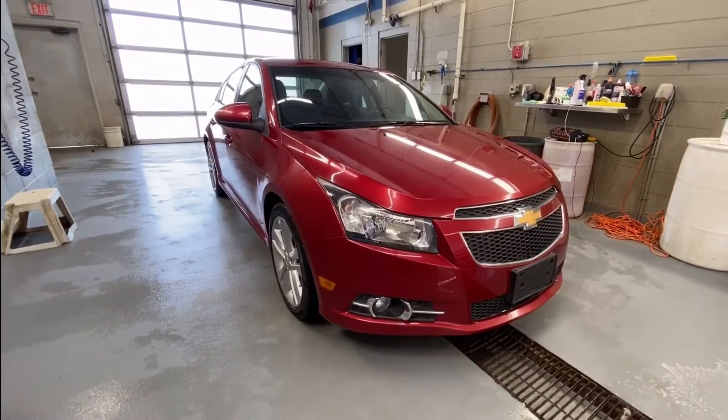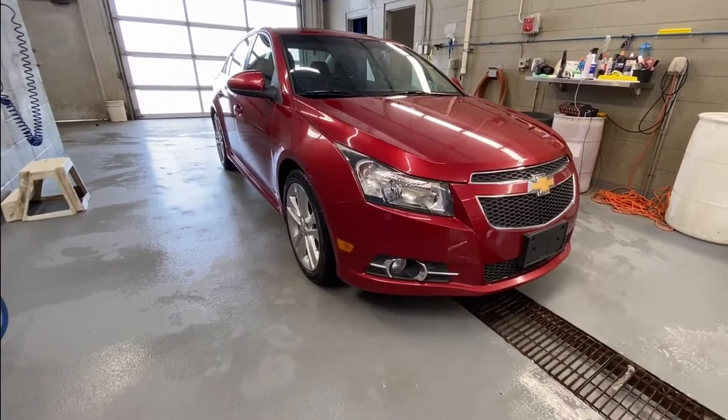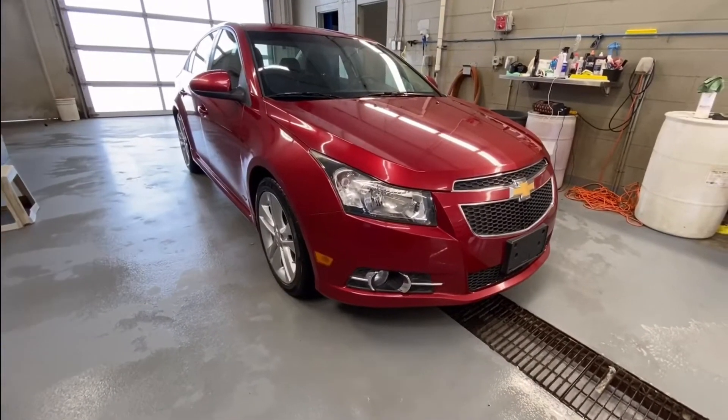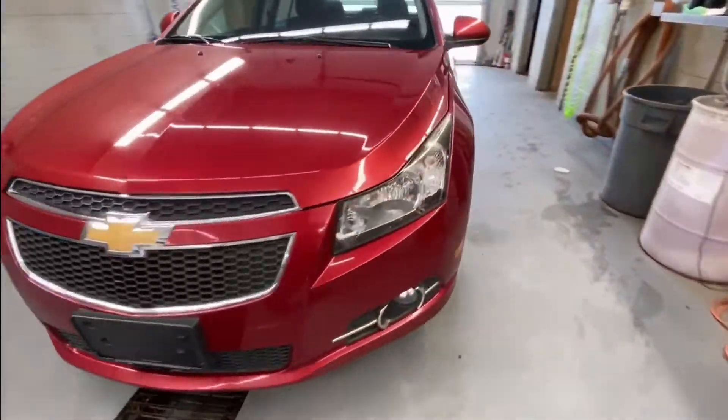We are looking at a 2011 Chevrolet Cruze LT Turbo Plus in crystal red tint coat with a 1.4 liter four-cylinder engine. It's got fog lights in the front and 16-inch aluminum wheels.